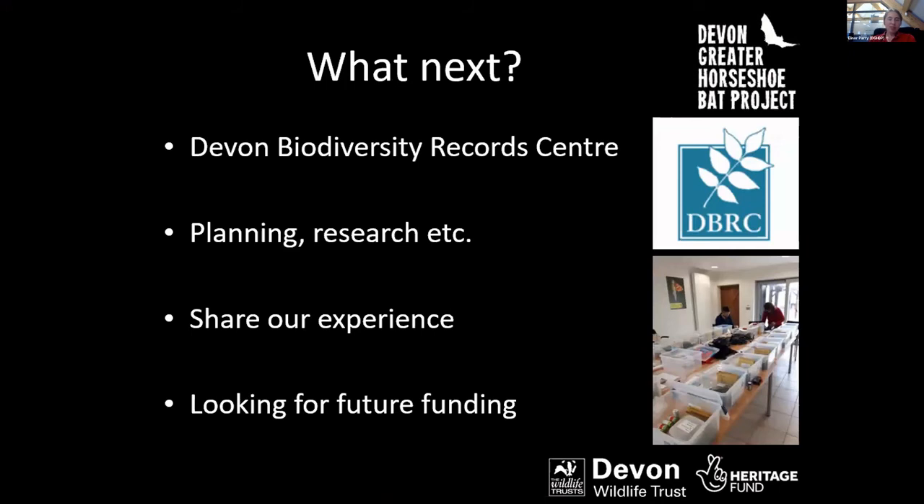Looking at what's next for the project: the project as it stands will end this winter, so we'll be very busy over the next few months submitting as much data as possible to Devon Biodiversity Records Centre. This is vital because the data will be available to the public, to inform planning applications, to university research projects, and to wildlife trusts and other organisations working to conserve bats in Devon. We also want to share our experience so other organisations can run a similar project, and we'll be publishing how-to documents on our website later in the year.